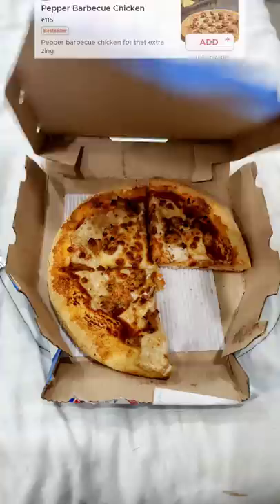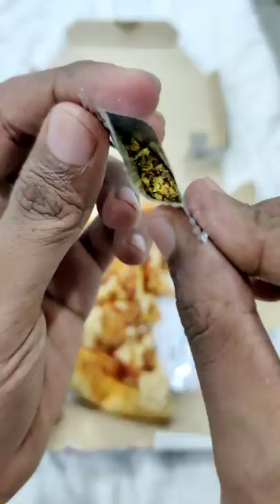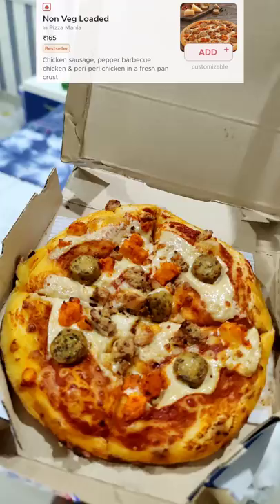This one is a pepper barbecue pizza. It's a small size. The sauce has a little bit of spice, and the taste also has a little bit of spice.